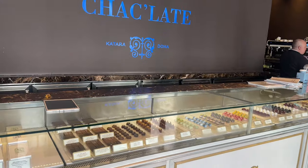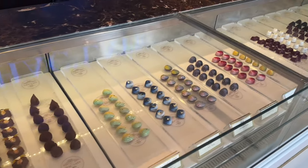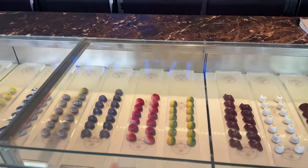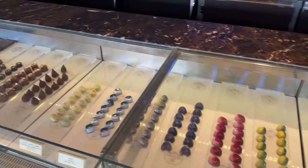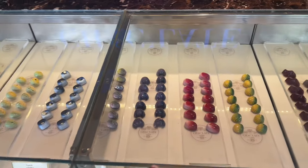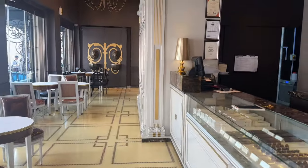Beautiful cafe, and they sell these luxury chocolates. The place itself is so pretty. I wanted to try the chocolates, but I've been here for a couple of minutes and nothing — they're not asking me anything. So I'm just going to go. I really wanted to try these fancy chocolates. Anyways, no luck.